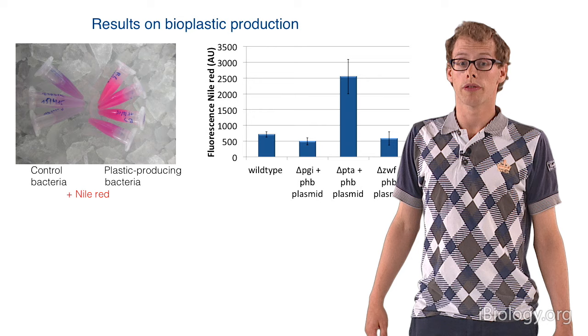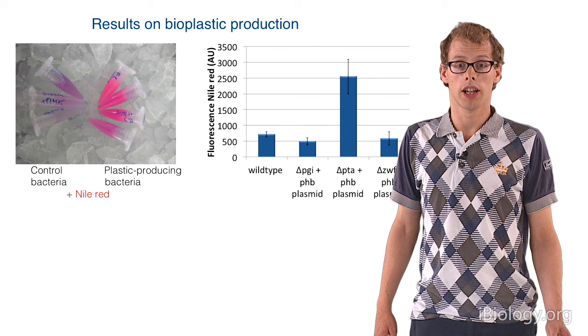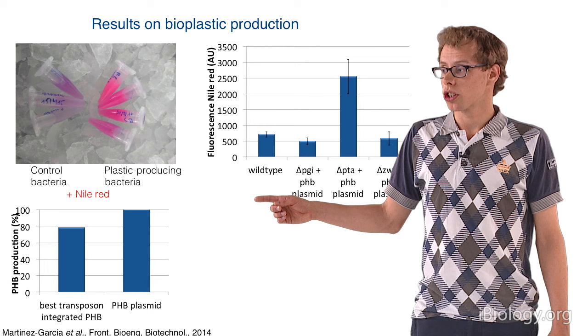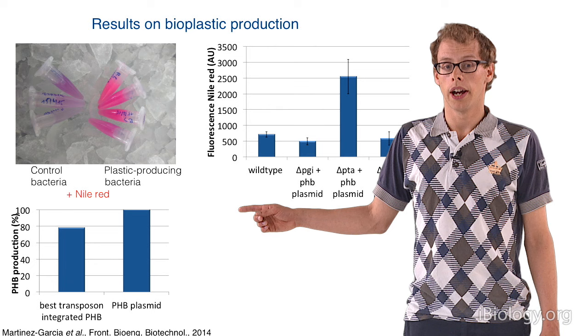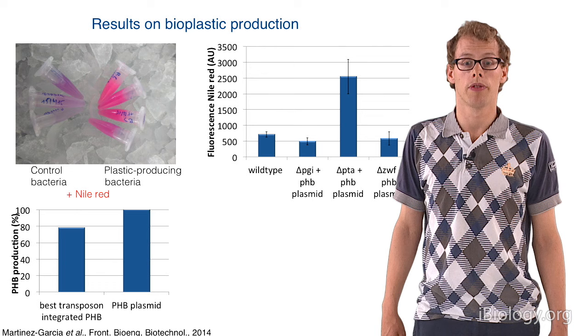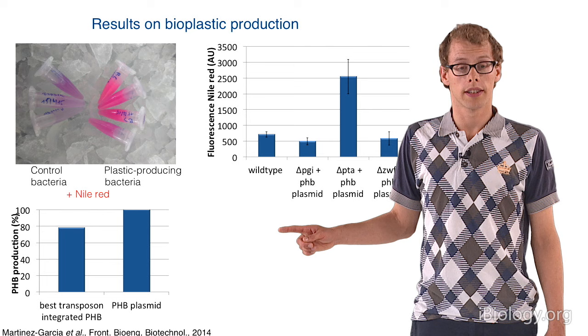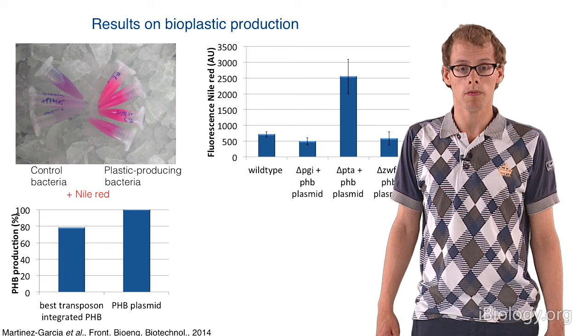In addition, of course, we'd like to see what the transposons on the chromosome would do. We didn't manage to complete this ourselves in this practical, but there are already data available from literature. Last year it was published that production from the chromosome in the same strain we are using gives slightly lower production, and the optimal knockout gives about 78% compared to the plasmid approach. That's probably because of lower gene dosage with only one chromosomal integration. However, the paper also showed that the cell with the chromosome knock-in has far better growth, so it might still be advantageous to use transposons.